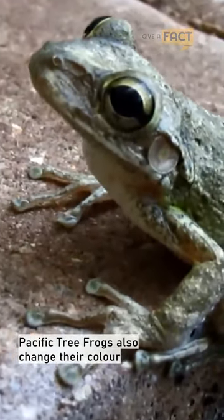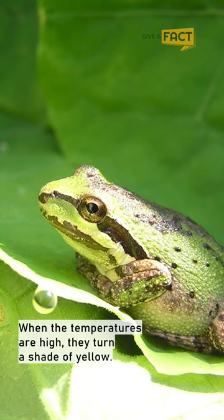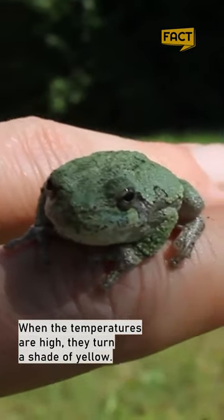Pacific Tree Frogs also change their color based on the seasons and temperature. When the temperatures are high, they turn a shade of yellow.